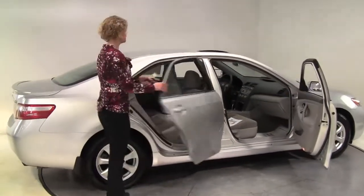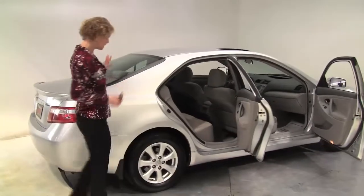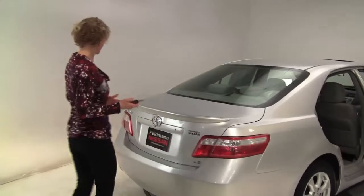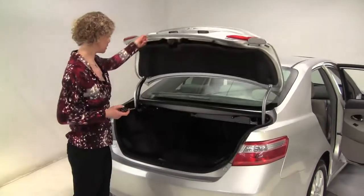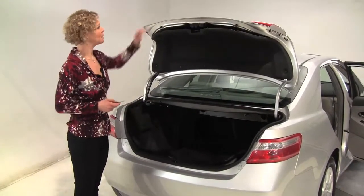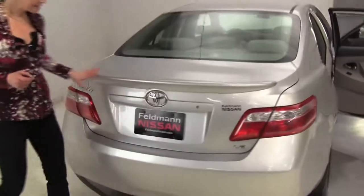Silver, gray cloth interior. This is in excellent condition. The tires look really good. This is the LE edition. Let's pop open the trunk to take a look. Nice amount of trunk space — actually really deep. All season mats along with the carpeted floor mats. The paint's in excellent condition. The body looks great.